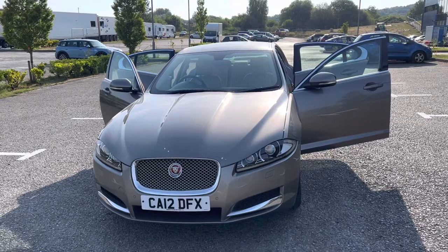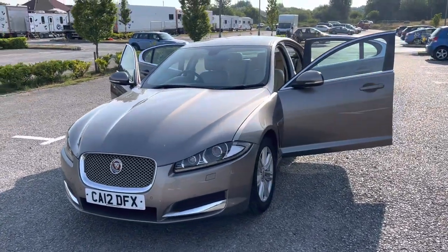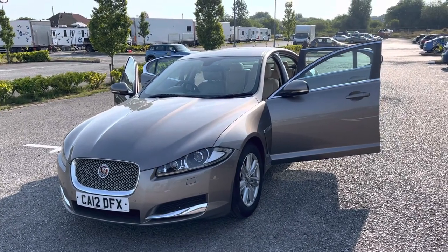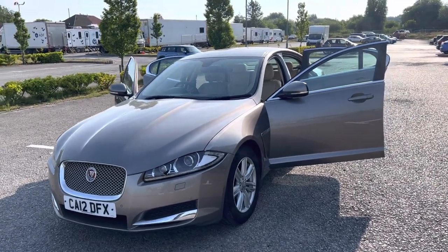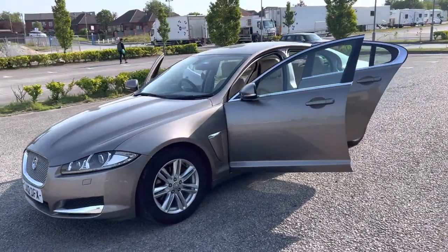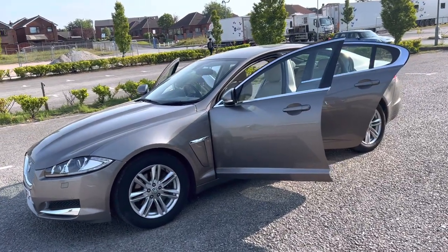Just come into stock, this 2012 12-registration Jaguar XF. It's a 3 litre diesel V6 Luxury in vapour grey with bond grain leather interior. 83,000 miles, full service history, 12-month MOT — lovely spec on the car, with 17 inch alloys all around.